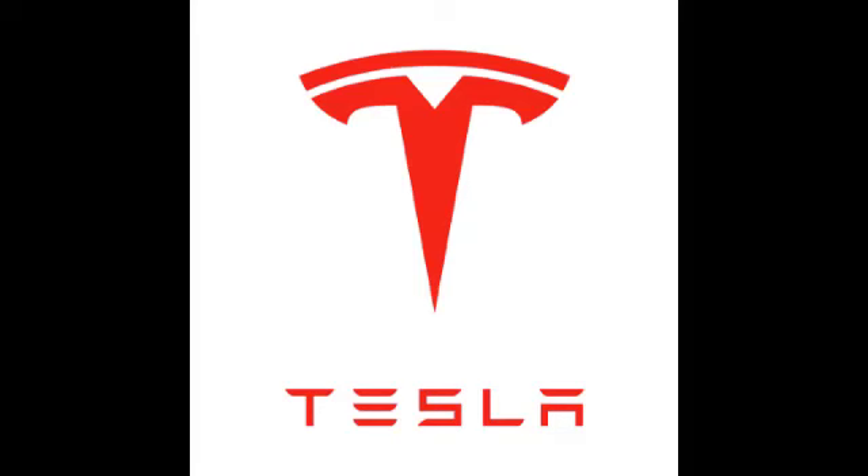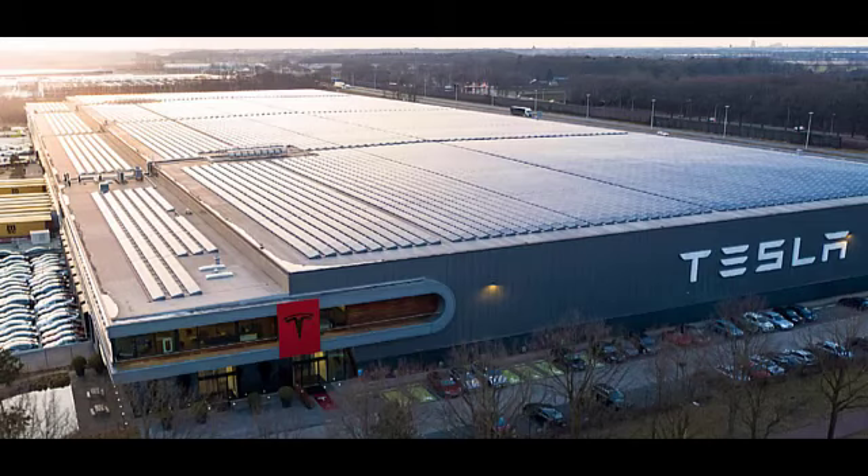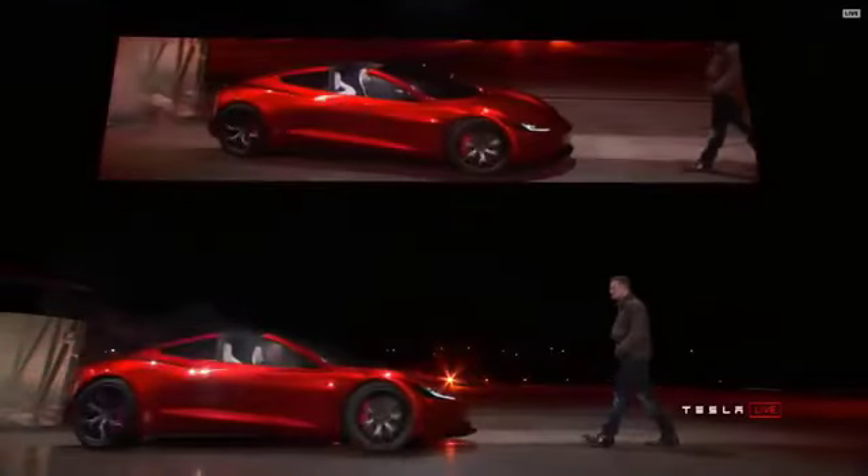For the couple of people out there who don't know what Tesla is, Tesla is an electric vehicle manufacturer that produces things like this roadster, which can hit 60 miles an hour in only 1.9 seconds.